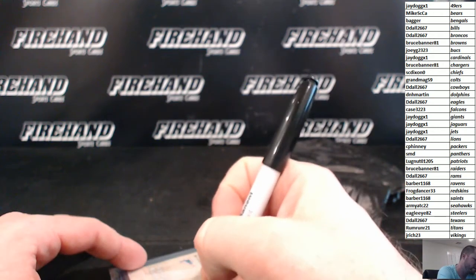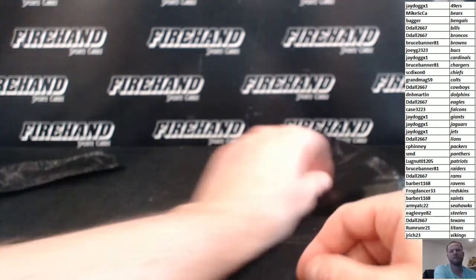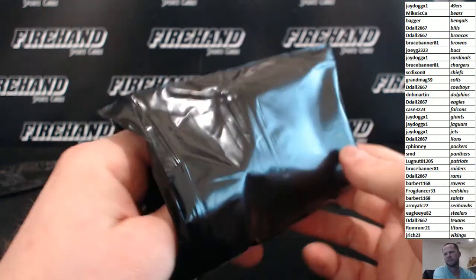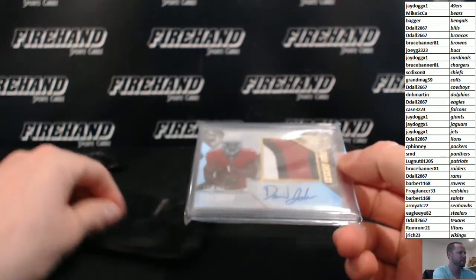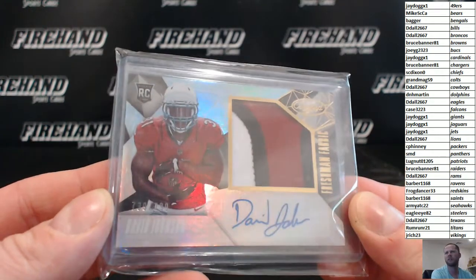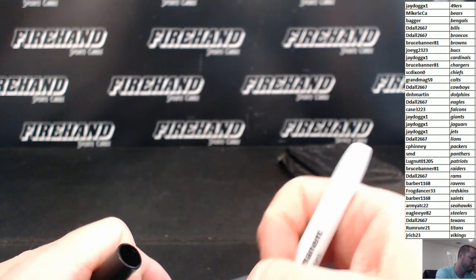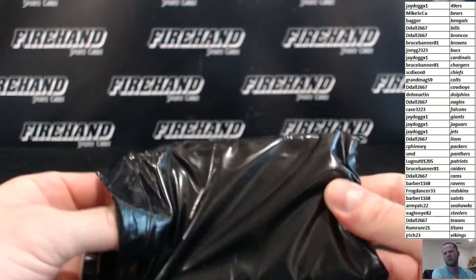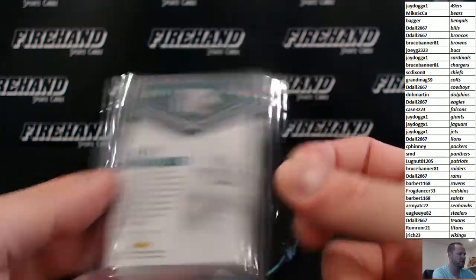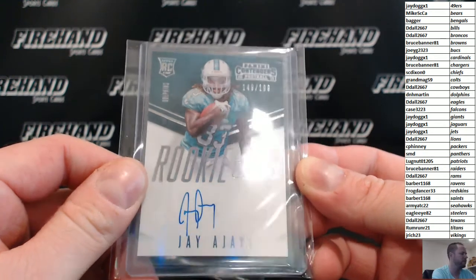Dolphins goes to D&H Martin. We'll have to check on eBay to see if there are any other ones out there. David Johnson is prevalent in this stuff. The Cardinals card is numbered — a 2013 Certified Rookie Patch Auto, going to J-Dawg. Next up, a Contender's Autograph Rookie card numbered to 199, Miami Dolphins — D&H Martin. Wow, two Dolphins cards for D&H Martin.